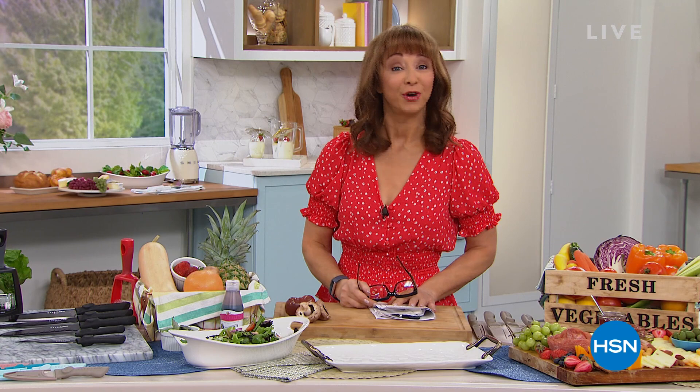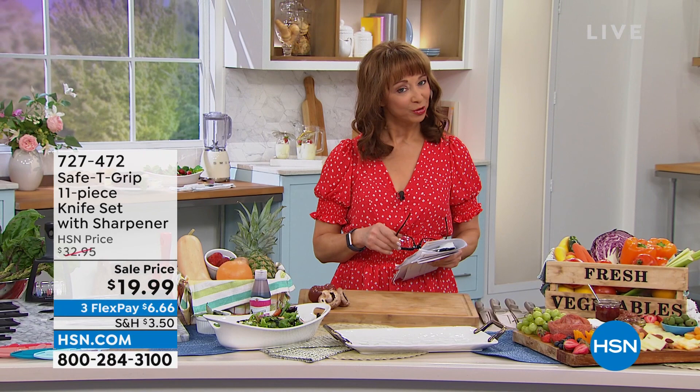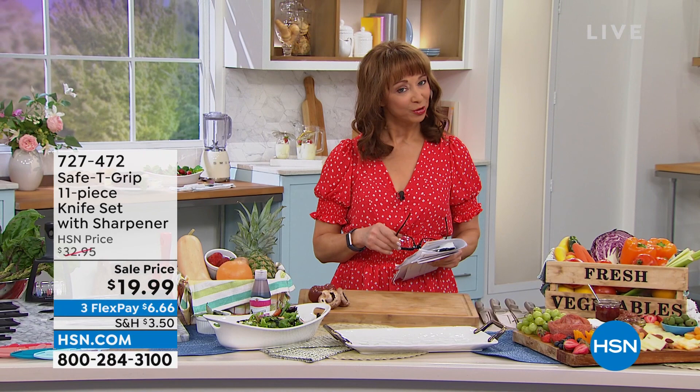The question of the day is: what's your favorite thing to make in a fry pan? Because we're going to give you our best offer to date on one of the biggest and best rated brands here at HSN. We have a knife set you have to get your hands on. It's my gotta-have-it.